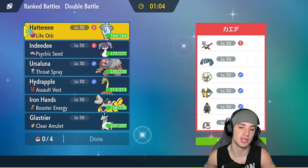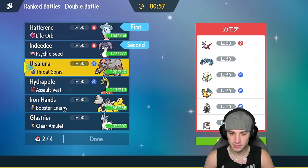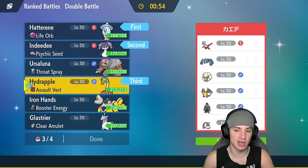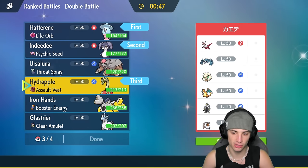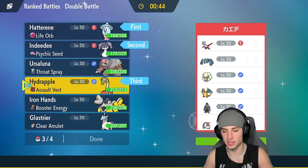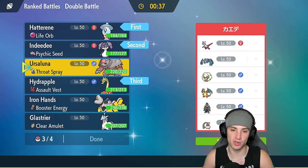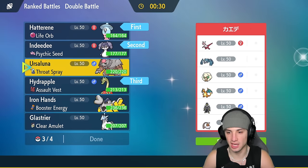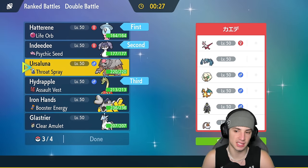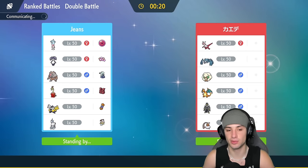Trick room is an absolute must, so we might just want to lead Hatterene and Indeedy, set that psychic terrain, get the Follow Me's going, get trick room out. In the back end Hydrapple is going to be great — it has Fickle Beam STAB, Hydro Pump to deal with Charizard, and Giga Drain for Urshifu. Our final Pokémon will most likely be Ursaluna — it's just so strong all around with Earth Power and stab Normal. Its typings really help each other out. This team thrives on trick room.